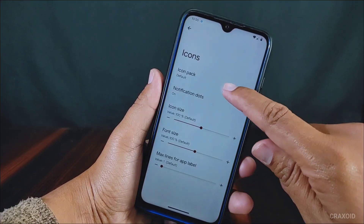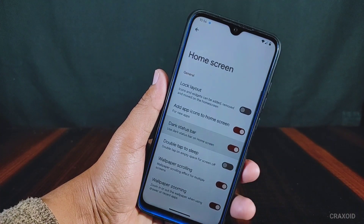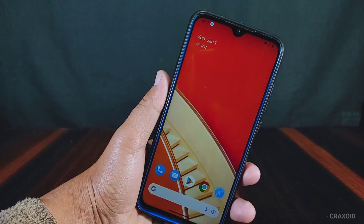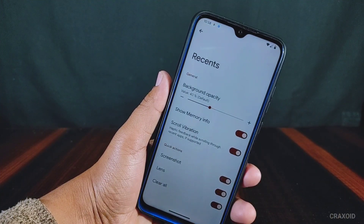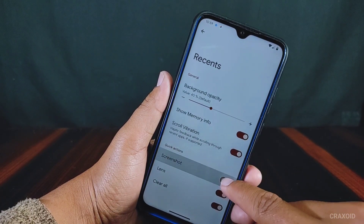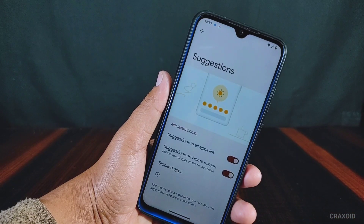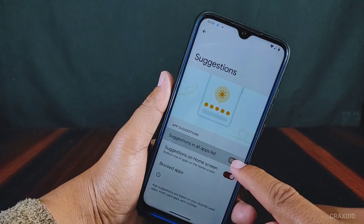There is an icon pack option and we can also add new icon packs from the Play Store. There is also a dark status bar option which will change the icons and fonts of the status bar to dark color on the home screen. There is also a double tap on empty space to sleep option if you want to screen off by double tapping on the home screen. In recent settings there are background opacity, show memory info, and scroll vibration options, along with quick actions like screenshot, lens, and clear all. There is also a suggestions option — you can enable this to show recently used and most used apps in a suggestion list on the home screen and app list.